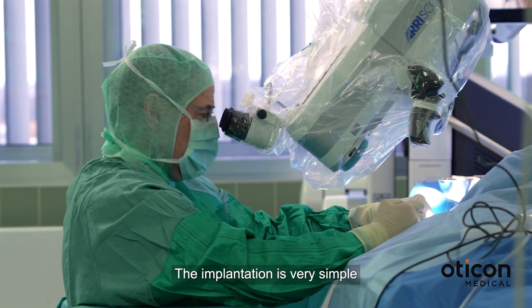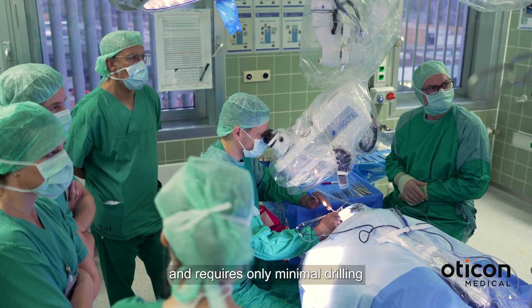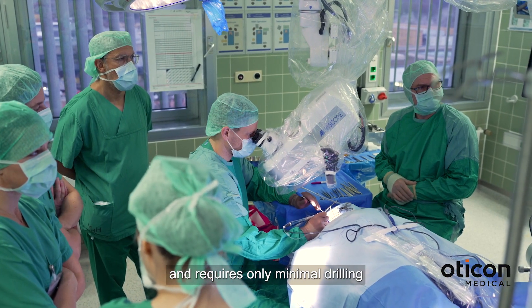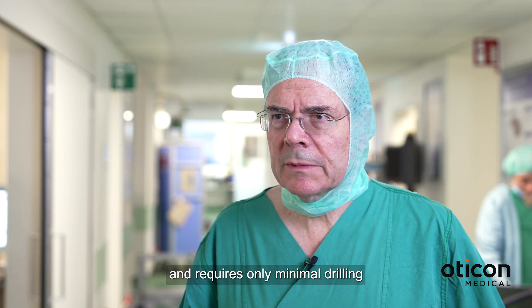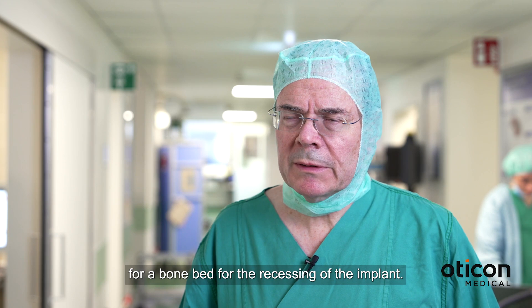The implantation is very simple and requires only minimal drilling for a bone bed for the recessing of the implant.